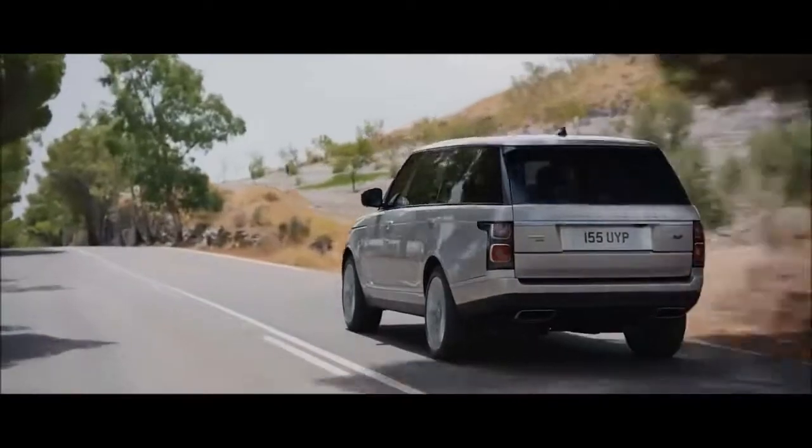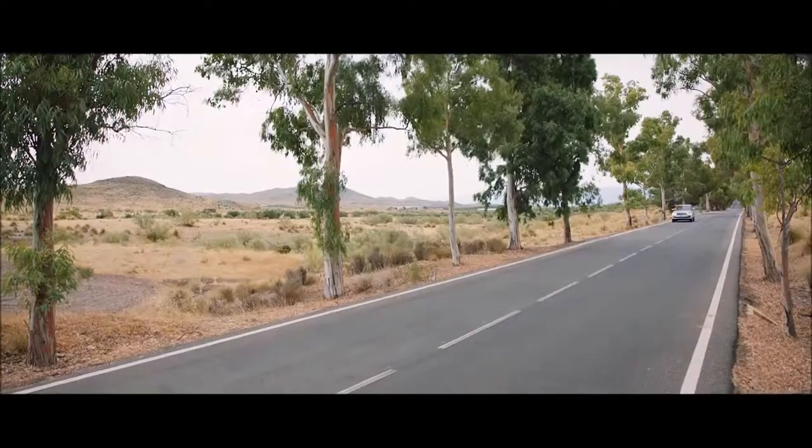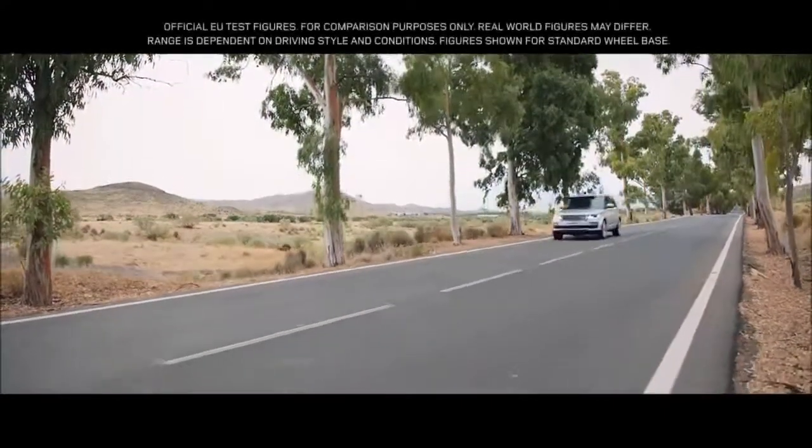Side Impact Beams. Dual Stage Driver and Passenger Seat-Mounted Side Airbags. Autonomous Emergency Braking, Forward Collision and Reverse Traffic Detection, Rear Collision.